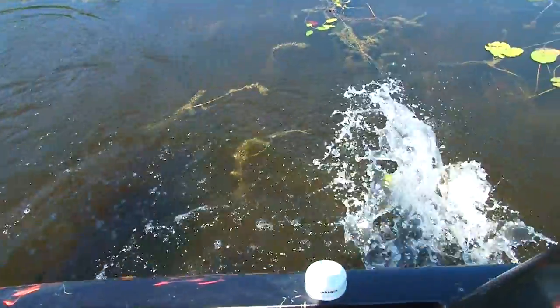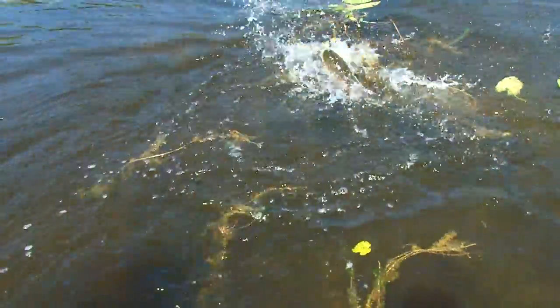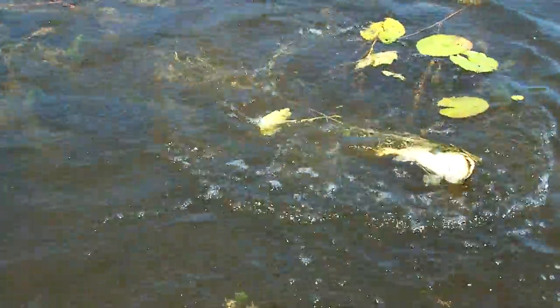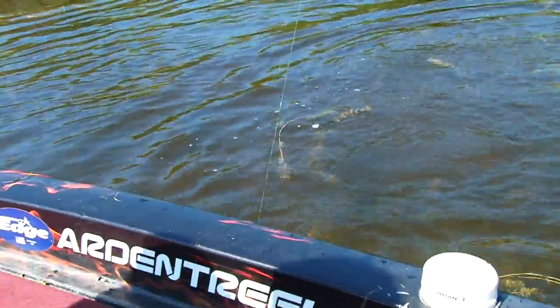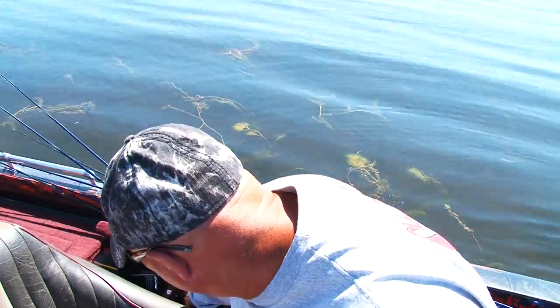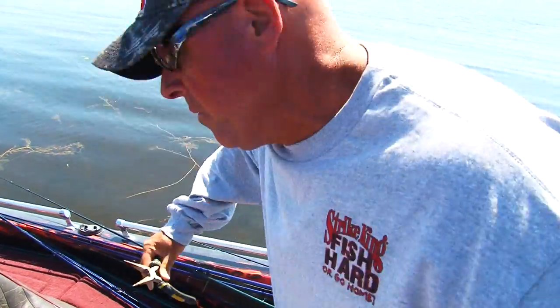Oh look what else is out here — the infamous dogfish! Makes you think you're gonna catch a great big fat largemouth, and look what you get — dogfish. I know, I know. I'm gonna have to get my pliers for you real quick. Here I am thinking I put it in and it's a great big largemouth bass.